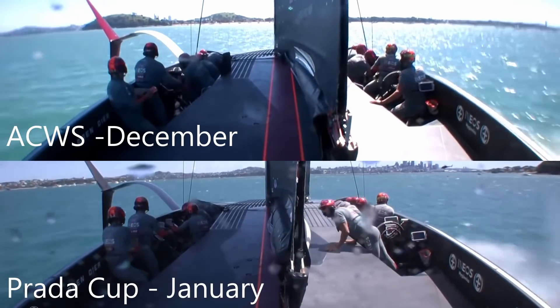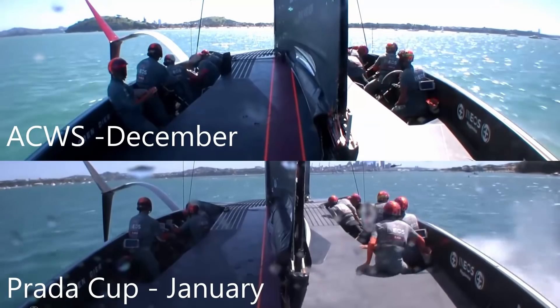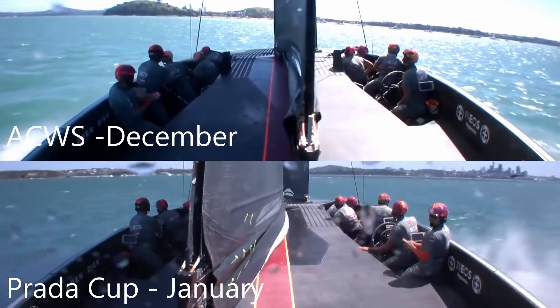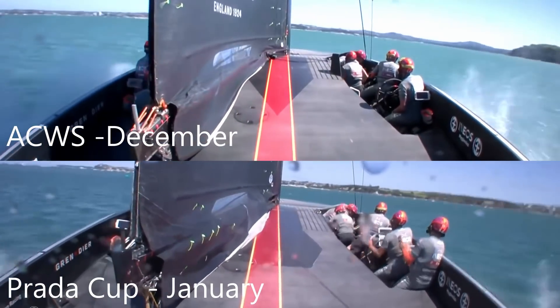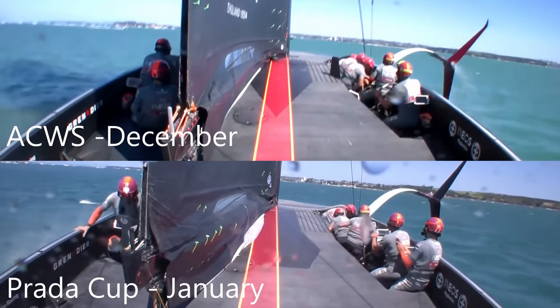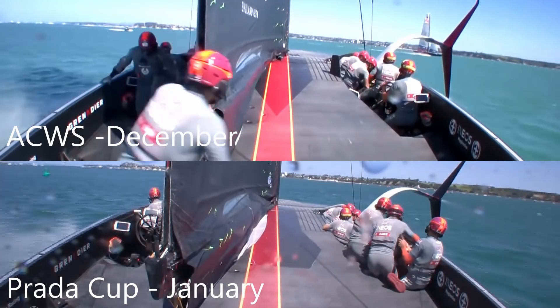I've overlaid some footage — the America's Cup World Series in December at the top and the Prada Cup in January at the bottom — just to look at how vastly different Team INEOS's tacks are. Here's the first playthrough at real speed, and then we'll slow it down and really get into the differences they've made in just a month.